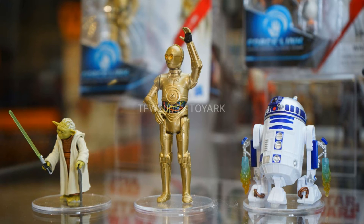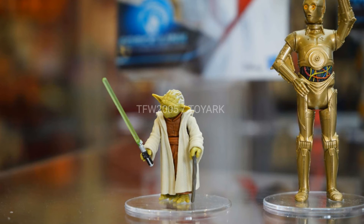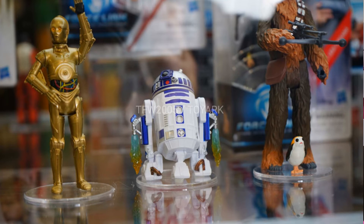Here is Yoda — as mentioned earlier, he's coming soon and should have been out already. I don't know how some people have already got him. There is the R2-D2 that's on its way, and of course you have to put C-3PO with him and they all come together. There's another picture of Yoda and another picture of R2-D2.